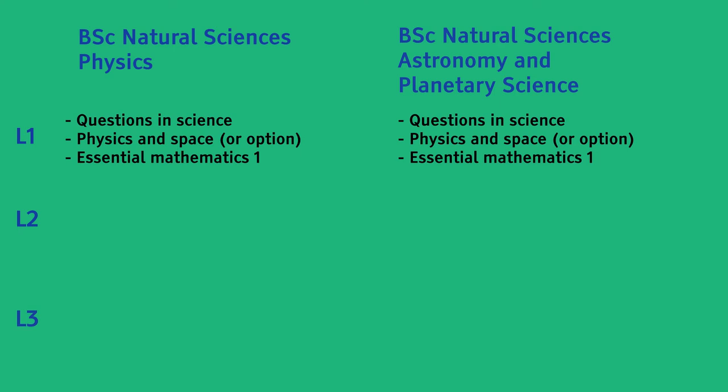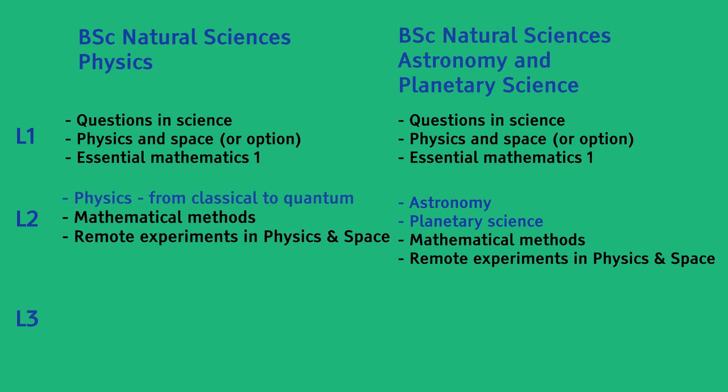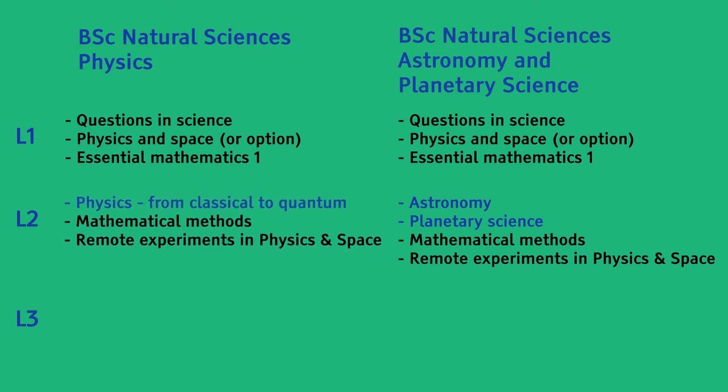The Natural Sciences Physics BSc and Natural Sciences Astronomy and Planetary Science BSc only begin to diverge at Level 2. The Physics Pathway takes you to Physics from Classical to Quantum, which gives you the broad foundation of understanding required in our Institute of Physics accredited degree.